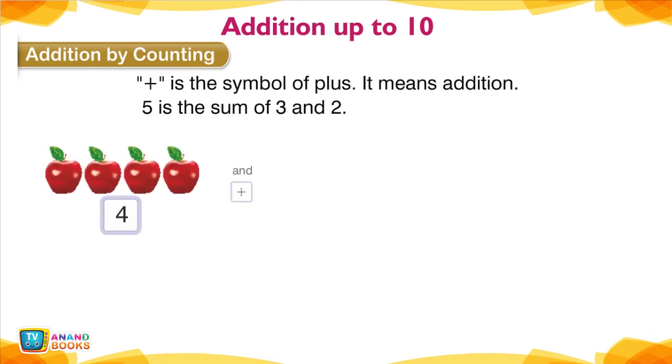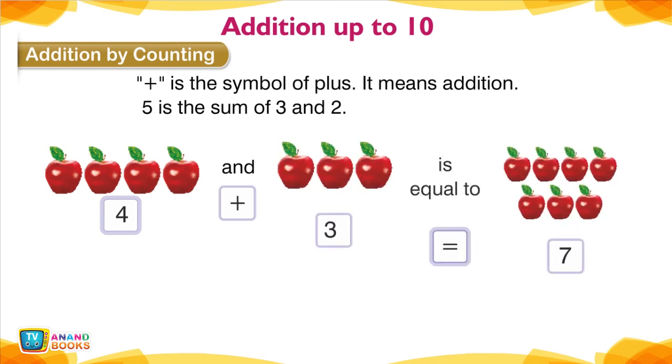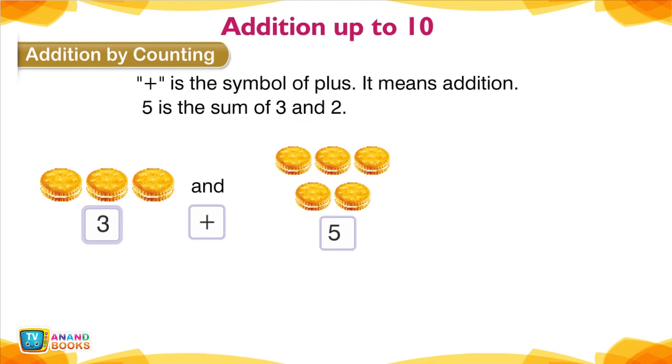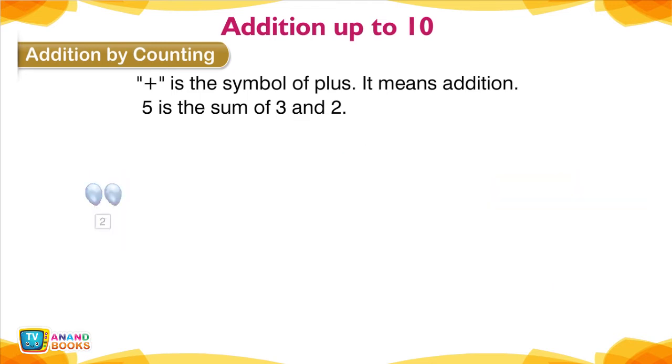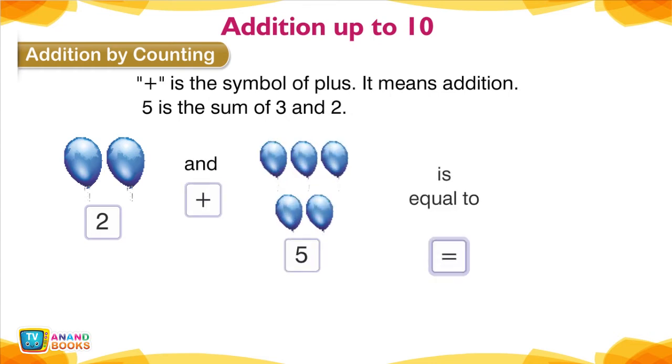4 ants plus 3 is equal to 7. 3 biscuits plus 5 biscuits is equal to 8 biscuits. 2 balloons plus 5 balloons is equal to 7 balloons.